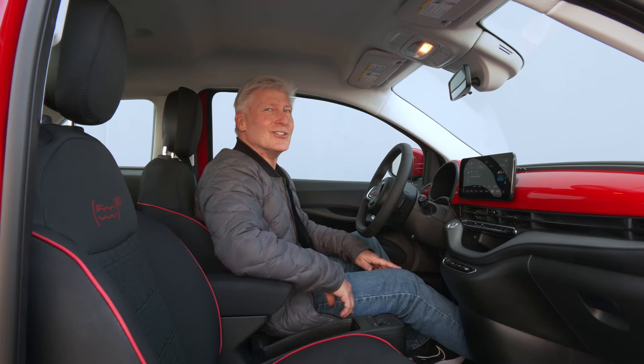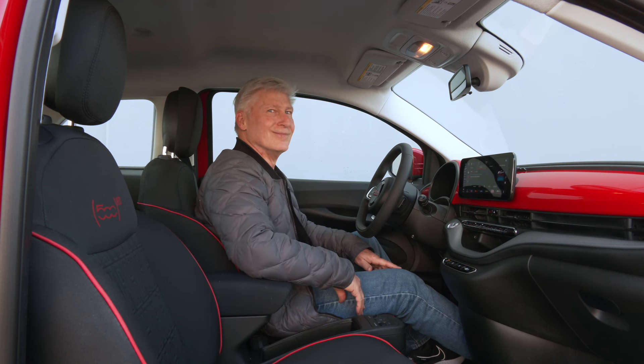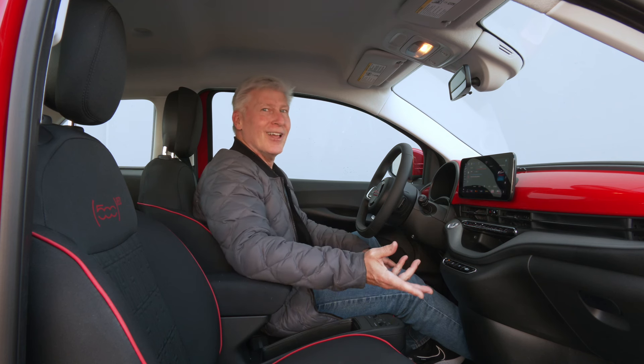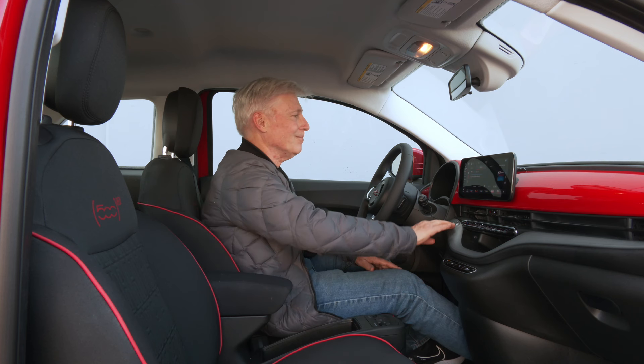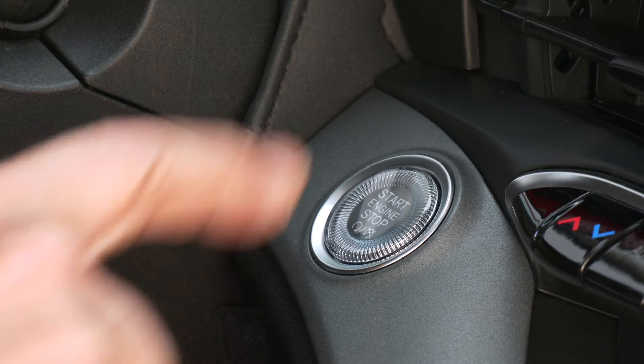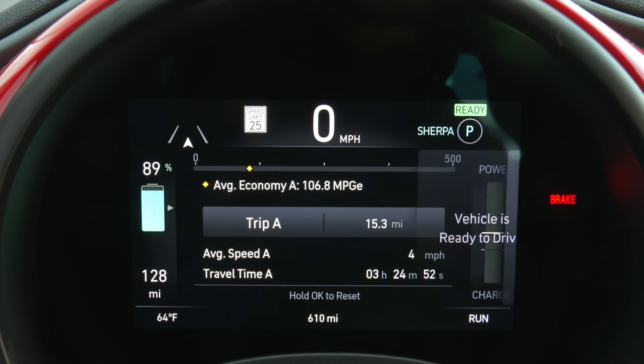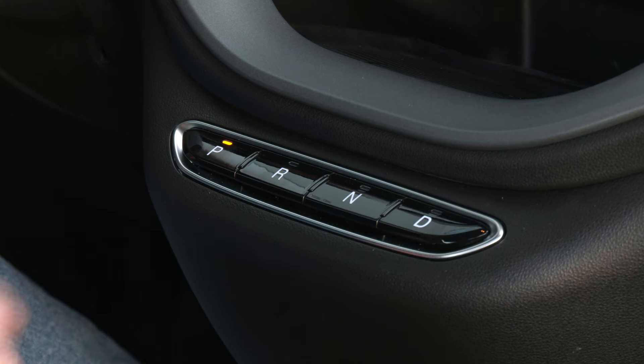The ignition startup tone is as cute as the car. The shutdown? Serious Jeopardy vibes. The 500e is straightforward — for a fun car it has a small cluster that's all business. The transmission is single speed. Love the big buttons.